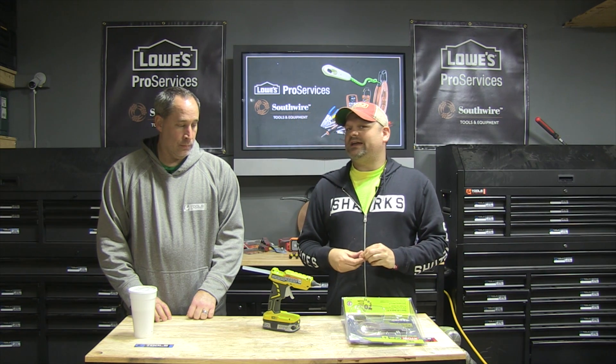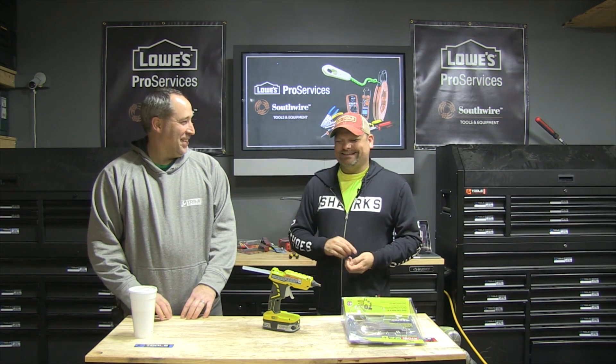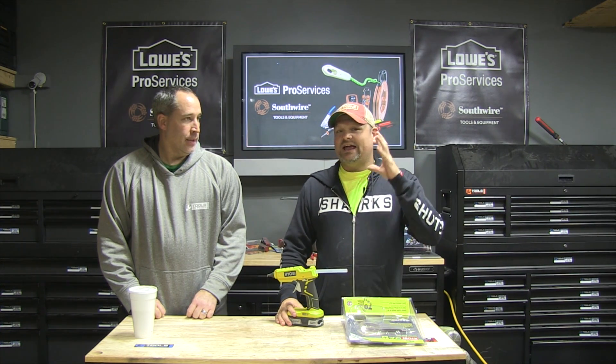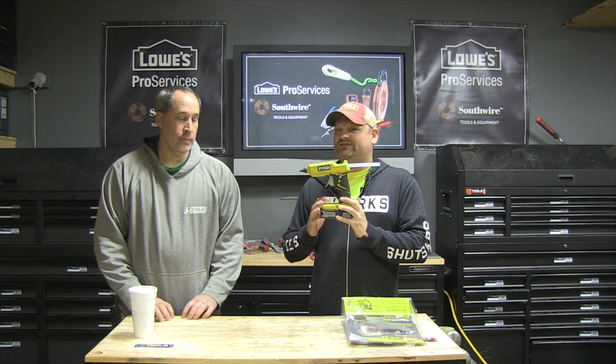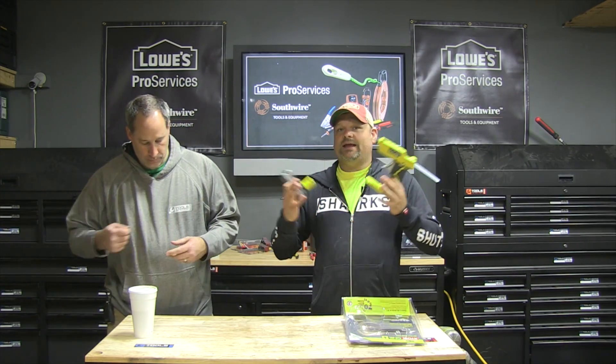Ryobi. Ever since they turned green, they've got mean. I like that. Ryobi, they've always been a pretty decent brand — kind of the entry-level brand at Home Depot. Ever since they turned green is pretty much when they went with the One Plus Lithium, and their products have just gone gangbusters since then.